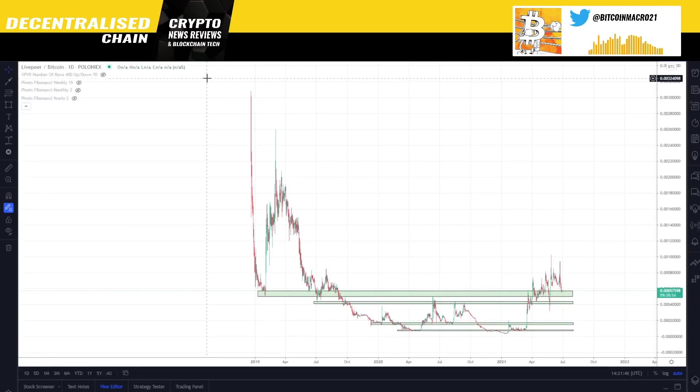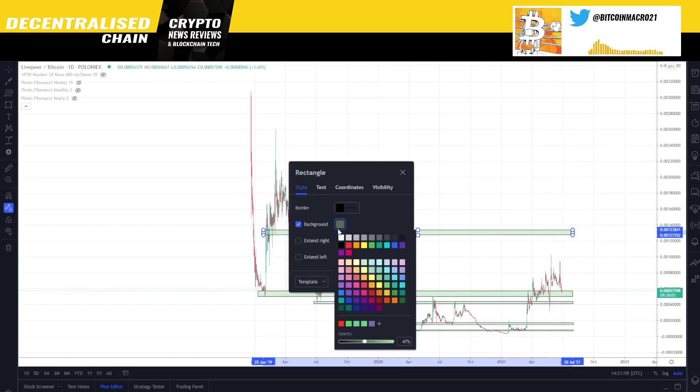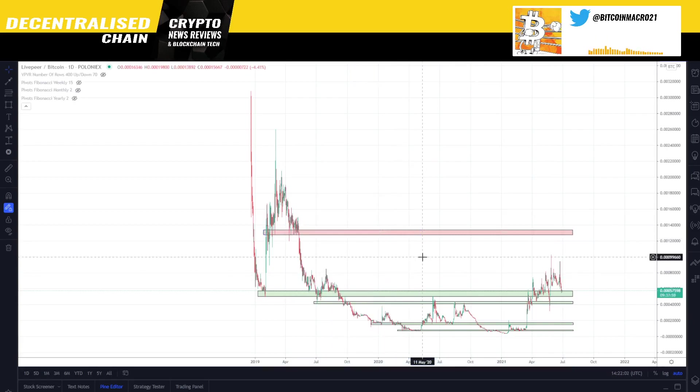I'm going to start with Livepeer because I like the chart. In my opinion, Livepeer could come all the way up to the main resistance level that exists on the BTC chart. I'm going to look at the USD chart as well. I'm looking at BTC charts because there is more history, and at times like this when Bitcoin drops a lot, I want to see how a coin looks relative to Bitcoin and how strong it is in general.